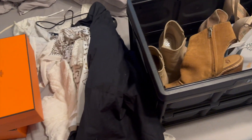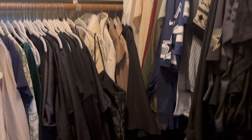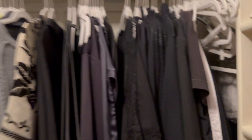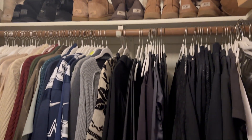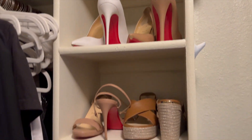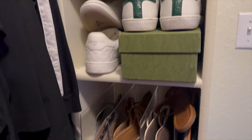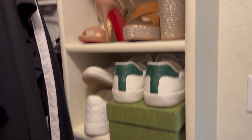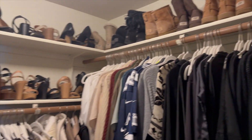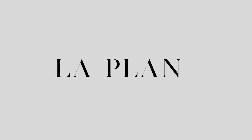Let me show you the final look of the closet. This is where I just have all the spare hangers — let's hide that so it looks cuter. Got all the boots, tops, skirts, jackets, and then all the designer shoes are over here. Other than that, that is going to be it for this video. If you all have any questions please feel free to let me know, and thank you guys so much for watching.